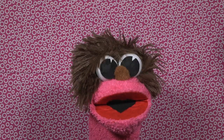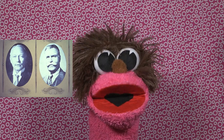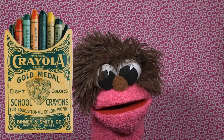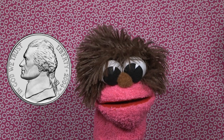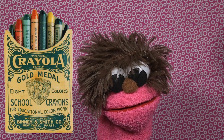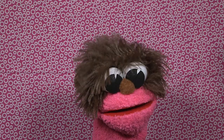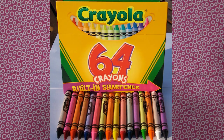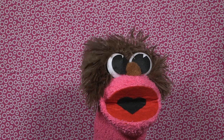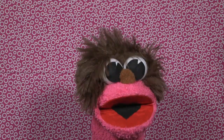Fact number seven: the founders of Crayola used to sell their crayons door to door. A regular pack of eight crayons originally cost only a nickel — five cents! That is some really cheap crayons. Well kids, that has been seven fun facts about crayons. Thanks for tuning in to Facts for Kids, I will see you next time — see ya, adios, bye!